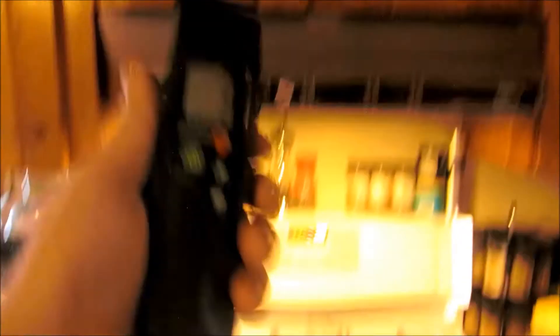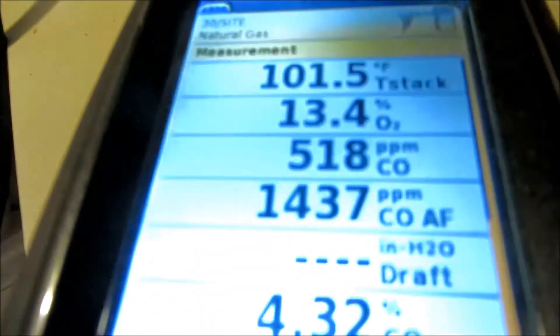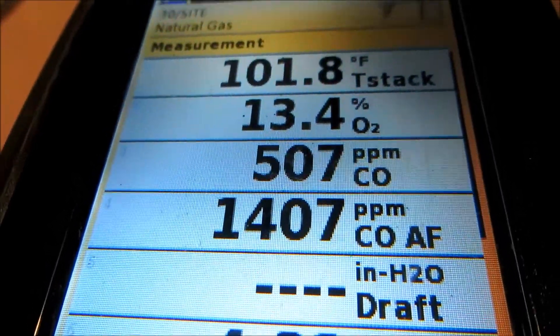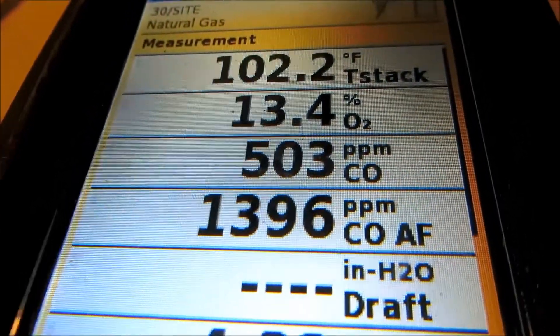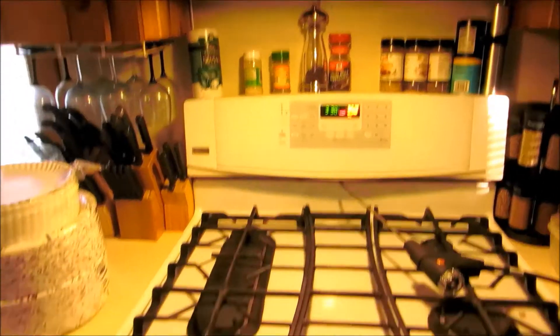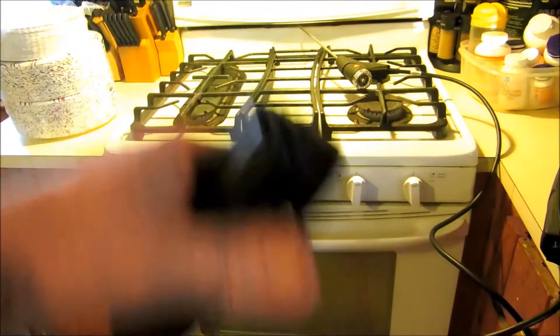Standing right here it's zero parts per million because I got that vent. Now if I didn't have that vent going and that stove was dumping into the house, obviously it's going to be an issue. It's starting to drop now — but that's 530 parts per million spewing out of this thing. You don't think that's a lot of CO? Yeah, it is. How many times do people lose power in their house and they got no heat and they turn the gas stove on to heat the house? That's how people die.